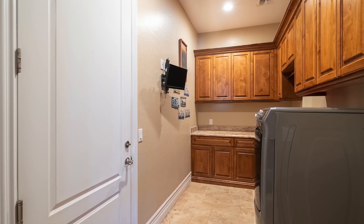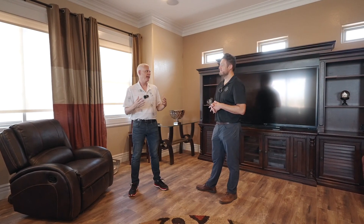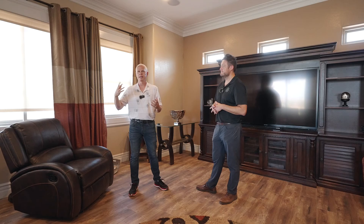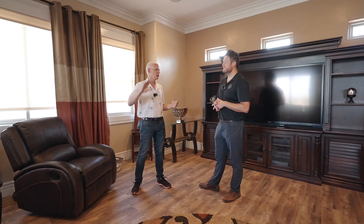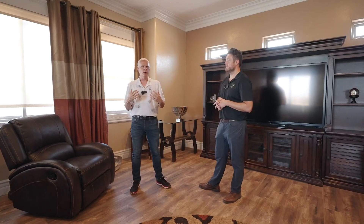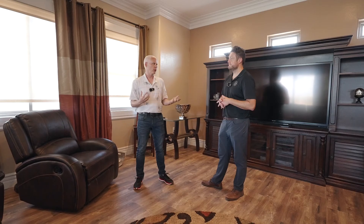The back of the home is where the master is. We already went over the master with its kitchenette, the big sitting room, the three-way fireplace, and all that. It's about a thousand square feet for just the master alone. At the very back of the home is the kitchen setup, and right now we're standing in the great room.